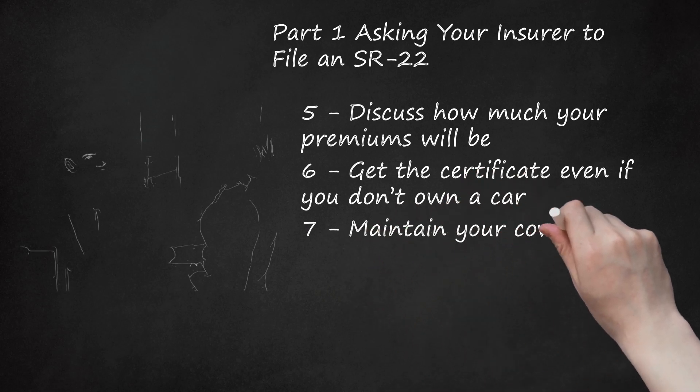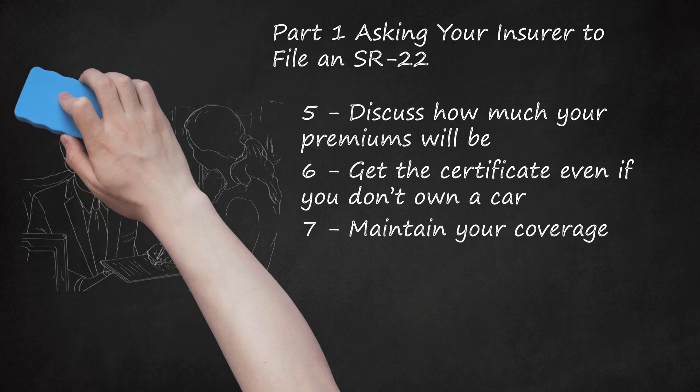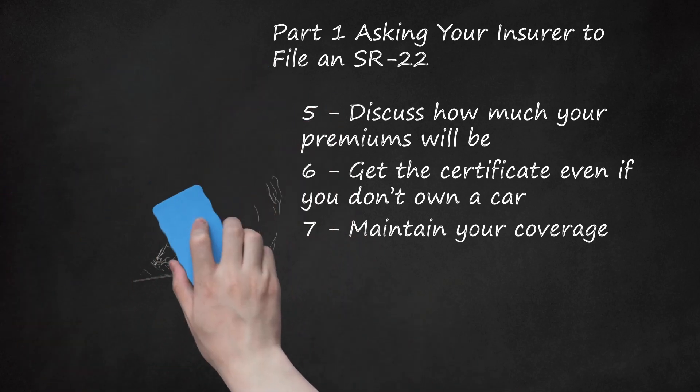Step 7: Maintain your coverage. You need to carry the SR-22 for several years. The exact amount of time differs by state, but many states require it for at least 3 years — check with your state's DMV office, as the amount of time might differ depending on your offense. You should also check if you can be relieved from filing. Call your state's office and ask if they can review your record; in some situations, they might relieve you of the requirement to file an SR-22.